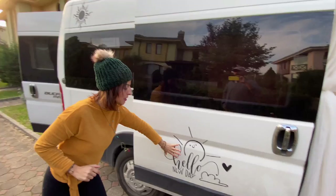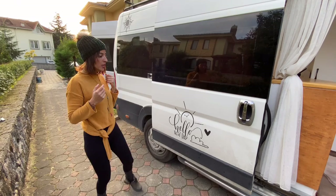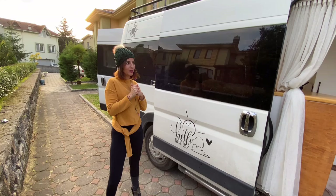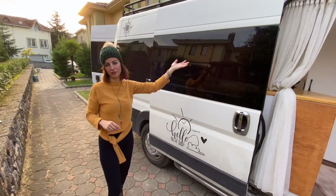Şu stikerlerden de bahsetmek istiyorum. Karavan olduğu için aracı boyatalım, canlı bir renk olsun, beyaz minibüs gibi olmasın diye insan özeniyor. Ama boyatmak çok masraflı. Ben de böyle stikerler buldum: şurada güneş stikeri var — güneşin peşindeyiz ya. Öbür tarafında da var, biraz süsledim aracı. Bence güzel bir çözüm.